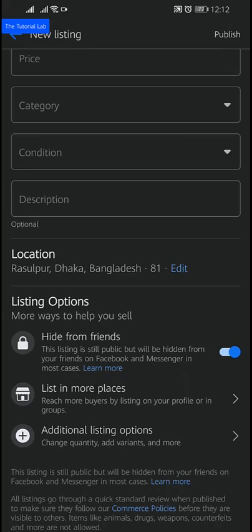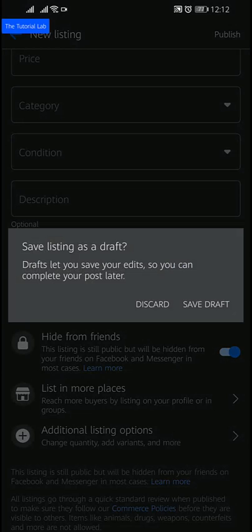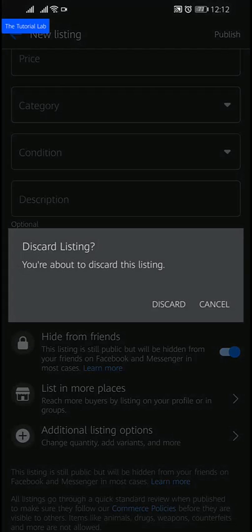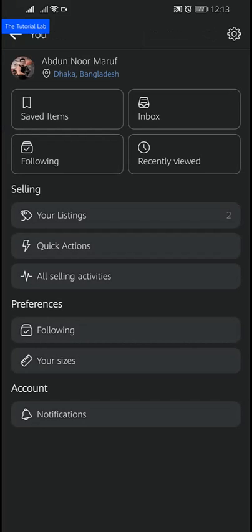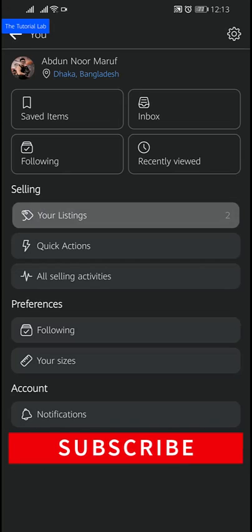Now, how to hide an existing listing. If you have an existing listing, you can also hide it from your friends. To hide an existing listing from Facebook Marketplace, tap on the profile icon on the top right, then tap on 'Your Listings'.